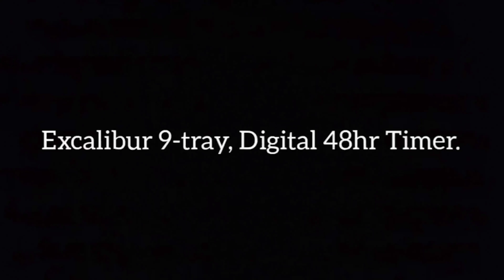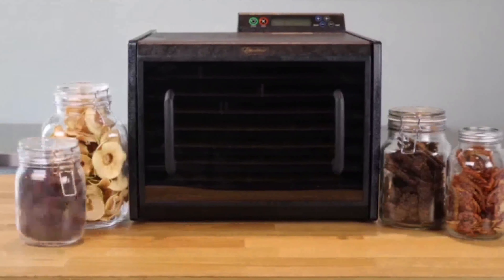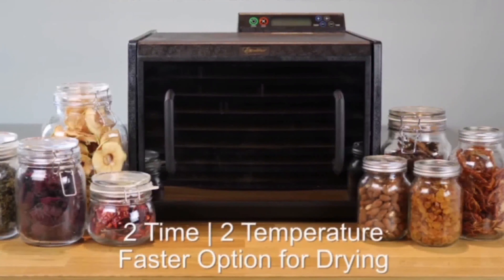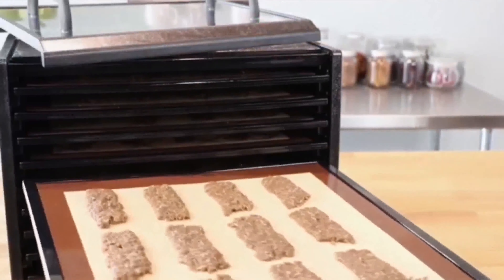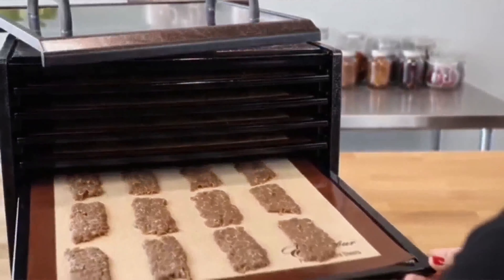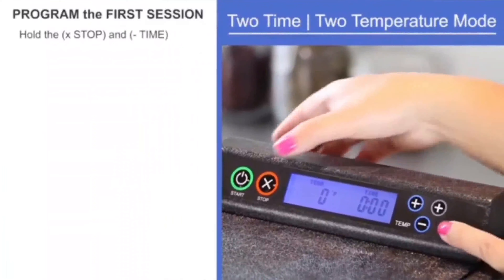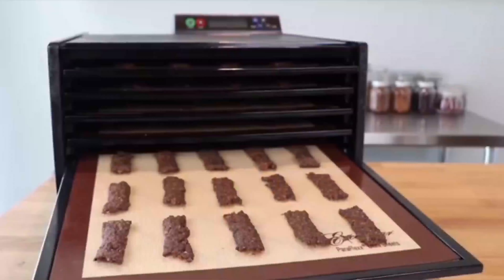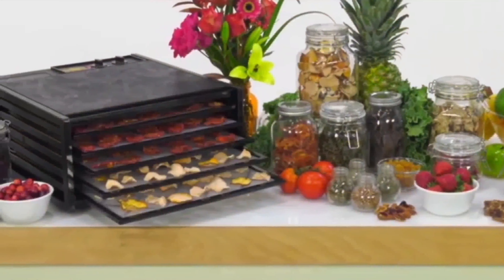Sixth on our list is the Excalibur 9-tray digital 48-hour timer dehydrator. With this, your kitchen will become a jerky factory. This dehydrator is quite necessary if you want to make paleo meat jerky, dried veggies, or fruits for your family. It can also be used to dry out and preserve veggies during the season. There are nine plastic trays in this kitchen gadget, as well as a 48-hour digital timer. When you buy this item, you'll get a free book download called Preserve It Naturally, which is worth $24.95.